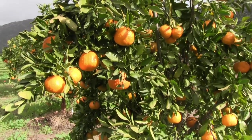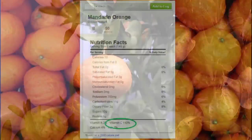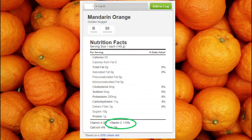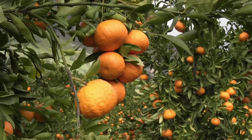Golden nugget tangerines are packed full of nutrients. One tangerine provides more than 100% of the daily recommended value of vitamin C. Inside, they're beautiful and really tasty and sweet. And once you take the rind off and you taste it, you'll see what I'm talking about.